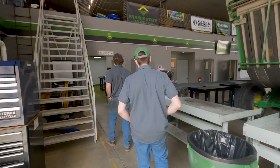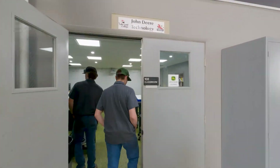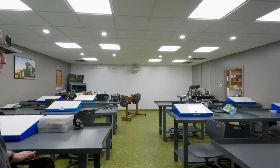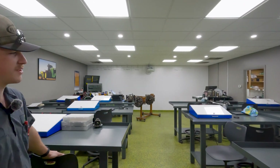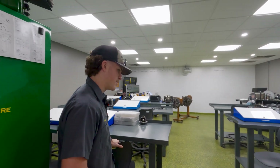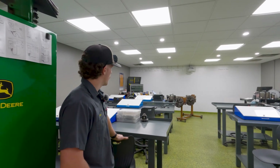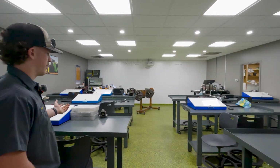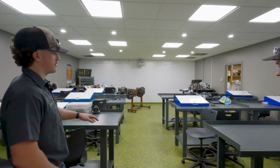We can take a look at the classrooms here. Prior to second semester we were probably spending 70% of our time in class, and then second semester it's closer to about half and half. For our electrical class — Electrical One — we come in here and learn theory of operation and use these test stations.